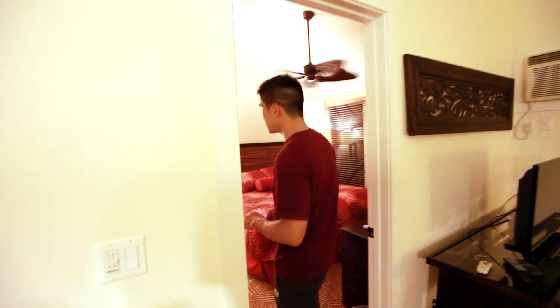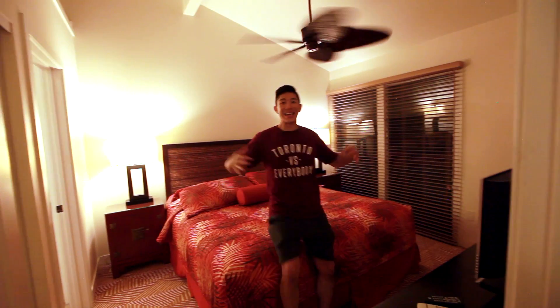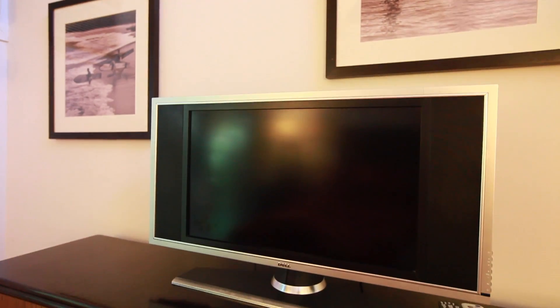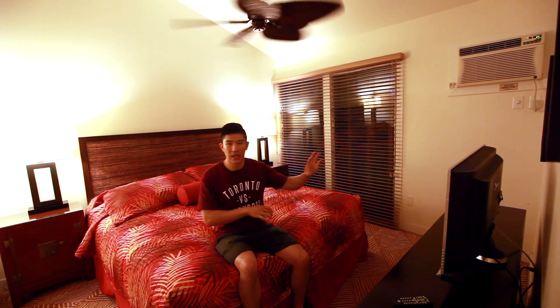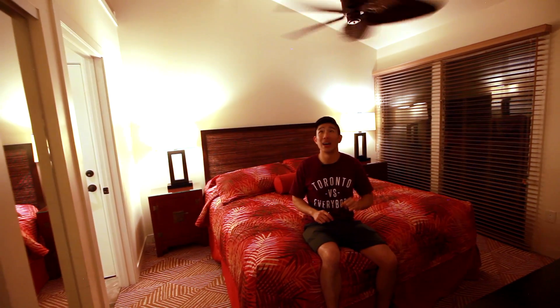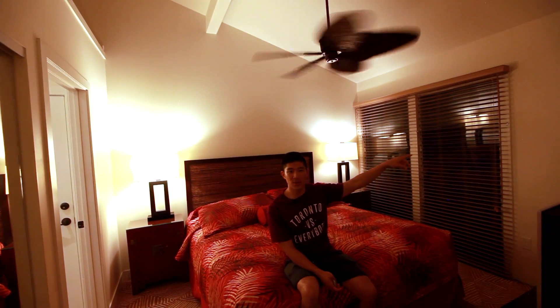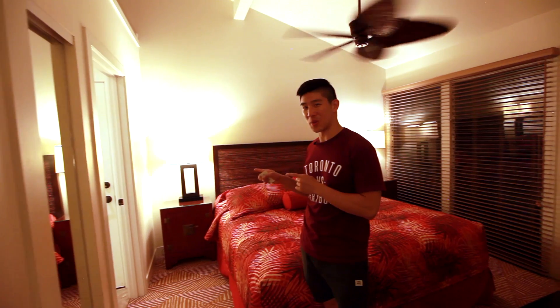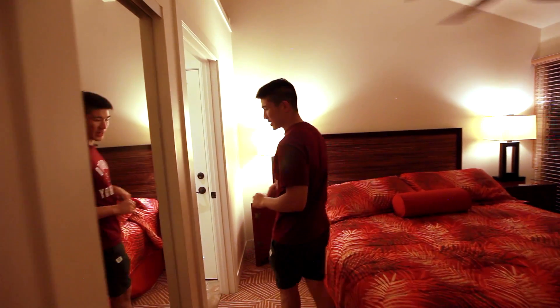Next up is the master bedroom, which is an amazing, spacious room. You've got a full king-size bed, a TV, plenty of space for clothes with a closet and drawers, a nightstand, tall ceilings with a fan, an individual AC unit, and a big window that lets in a lot of light throughout the day. Being the master, you also get an ensuite bathroom.